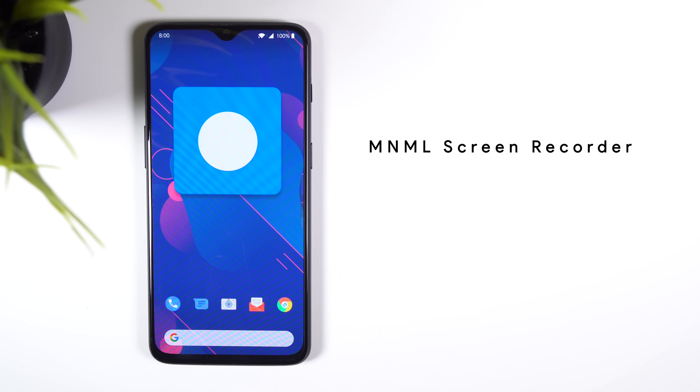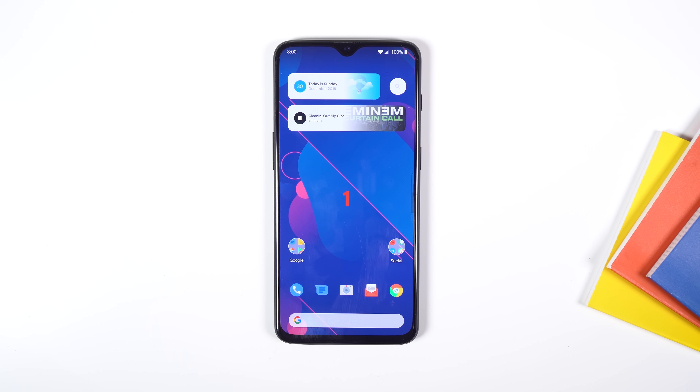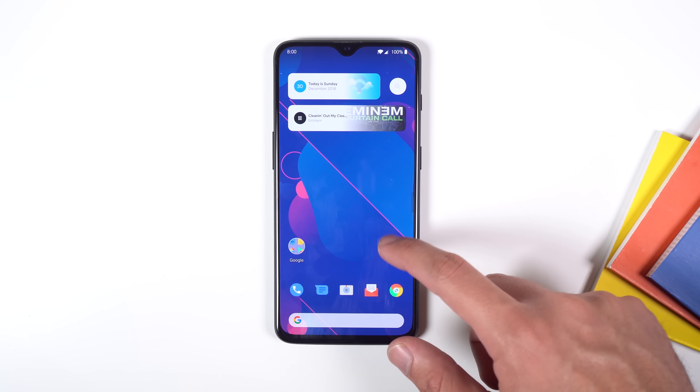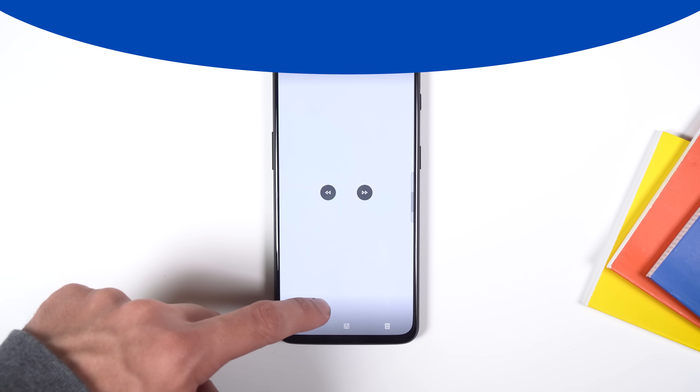The first best app of 2019 is MNML Screen Recorder. There aren't that many great screen recorder apps for Android nowadays — a lot of them have ads or are a bit outdated — so it's kind of a relief to finally find one that is simple, easy to use, and records in the best resolution possible. It doesn't even have ads, which is a big plus. A very straightforward app that gets the job done.